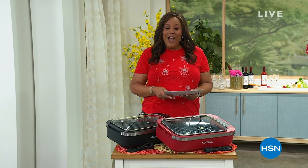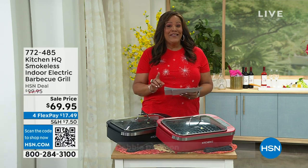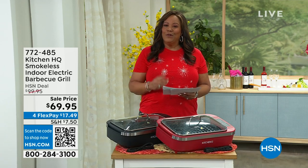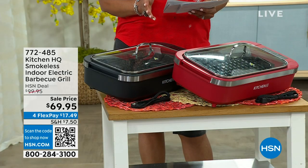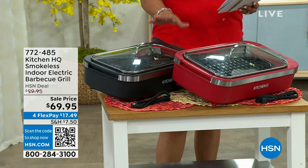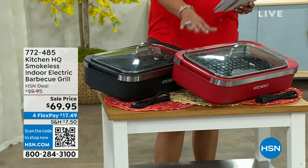We have a wonderful hour for you. I love that we have NutriBullet as our today's special — we'll get to that in just a moment. But first, if you're ready to grill some burgers, pork chops, or steaks but don't want all the smoke inside your house, this is a smokeless grill by Kitchen HQ. I have two colors: black and red. No charcoal, no propane.